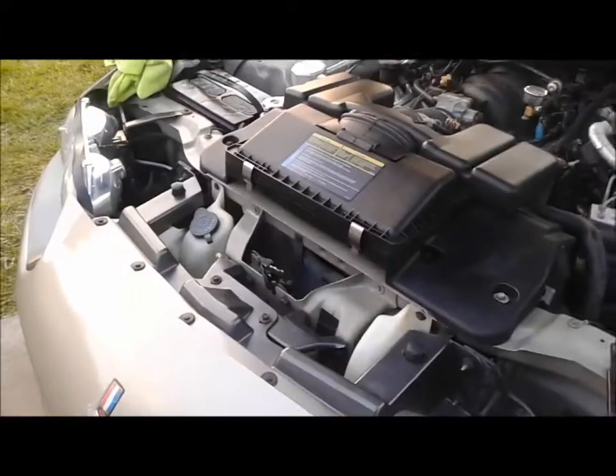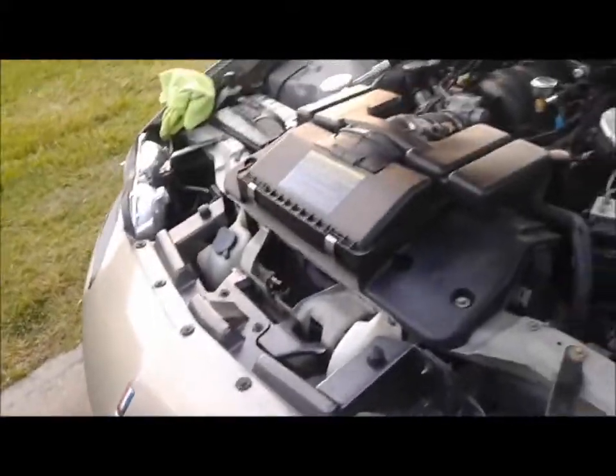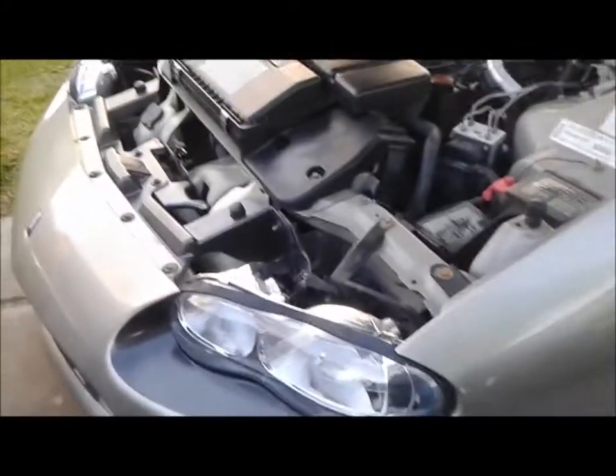I replaced my headlights too — eBay, 107 bucks for new lights, when it costs about a hundred bucks just to have someone refinish the old ones for you.